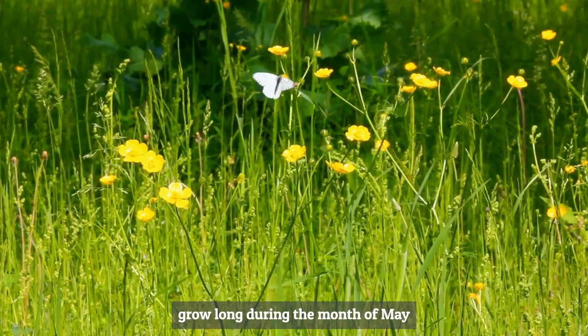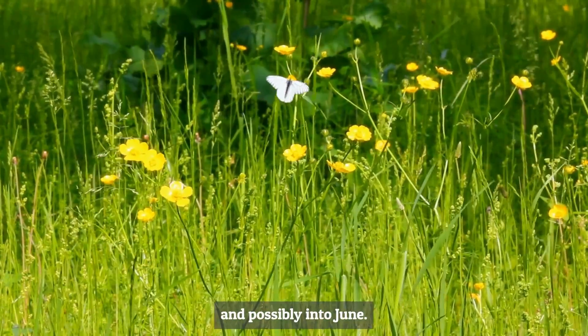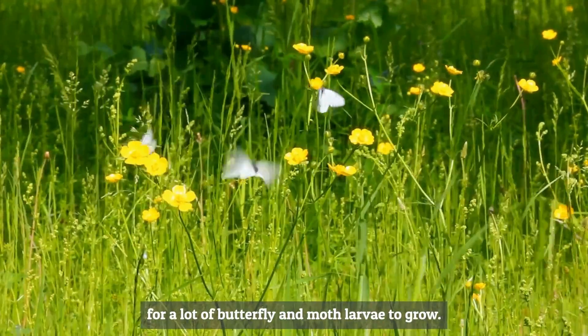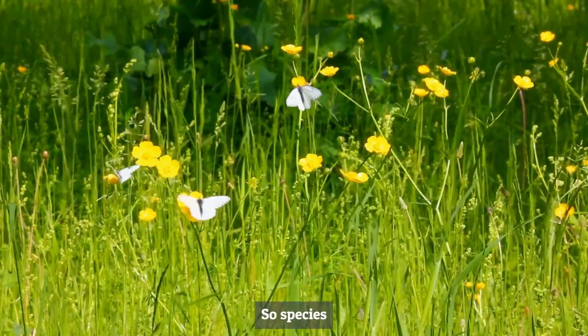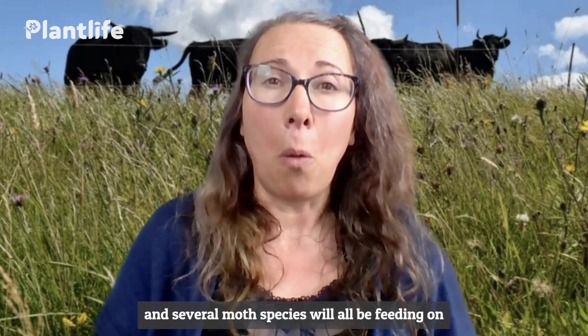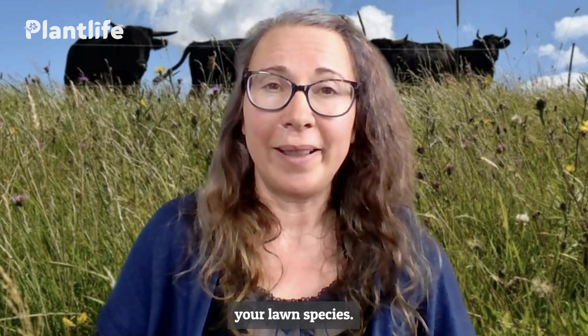When you let your lawn grow long during the month of May and possibly into June, you're providing the resources for a lot of butterfly and moth larvae to grow. Species like meadow brown, speckled wood, ringlets, skippers, marbled white, and several moth species will all be feeding on your lawn grass species.